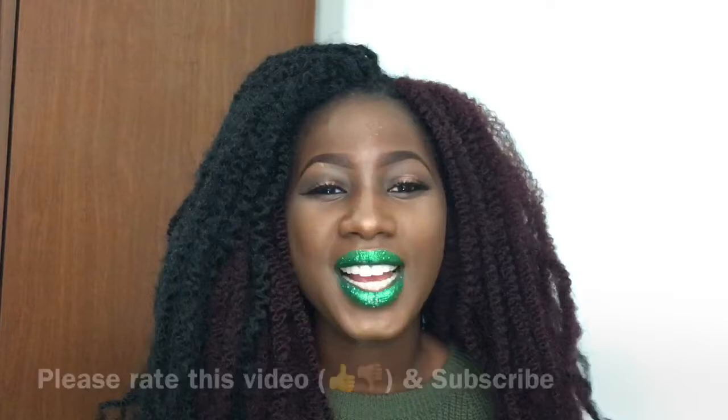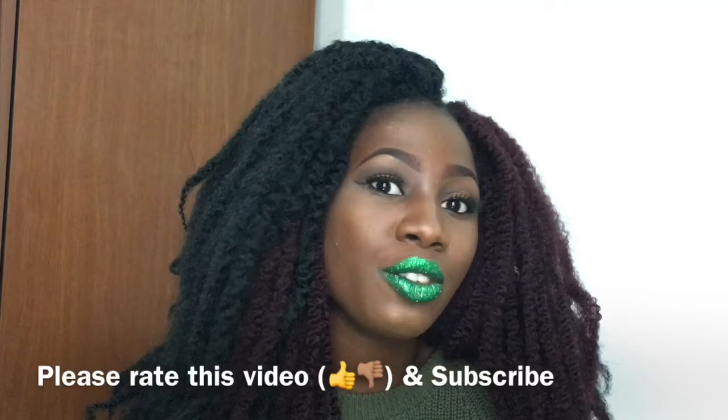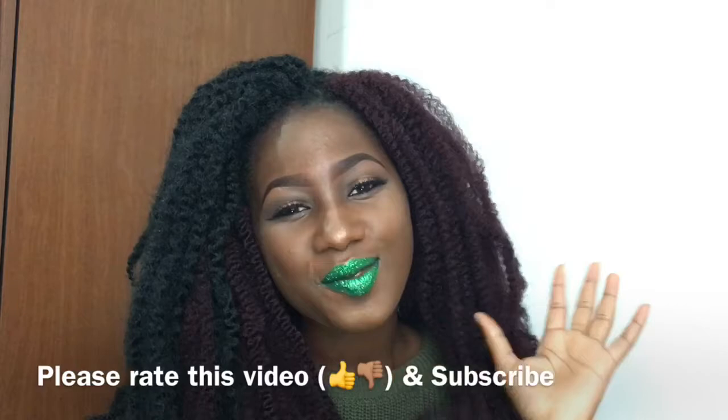Thank you guys for watching — I'm so grateful that you stuck around until the end. Please comment down your suggestions for me to film on my channel, any more videos you'd like to see, and I'll be really happy to do them. Particularly any looks with glitter for hooded eyes, because I have hooded eyes, so those are the kind of videos I'll do mostly. Just comment down below whatever videos you'd like to see. I'll see you in my next video — click on my face to subscribe and also watch my other videos. Thank you!